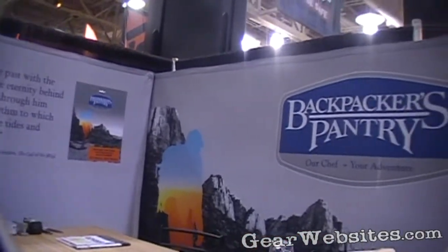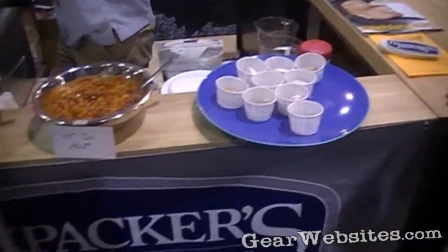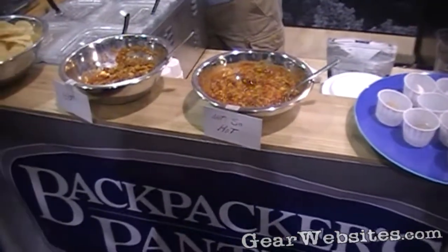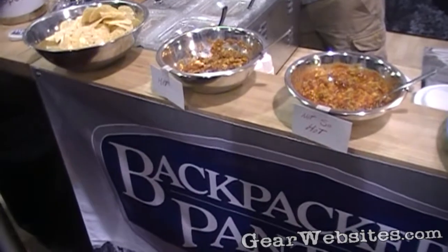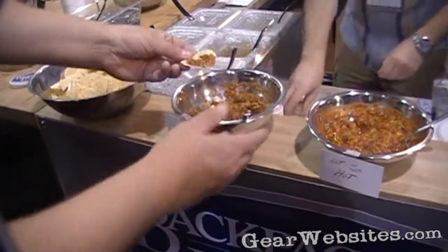Pad Thai, Kung Pao Chicken, as well as some standard ones like Bistroganoff and Lasagna. Most of the items you add boiling water to the pouch, mix it up, let it set 10-15 minutes, and most of the desserts you can just add cold water to mix them up.